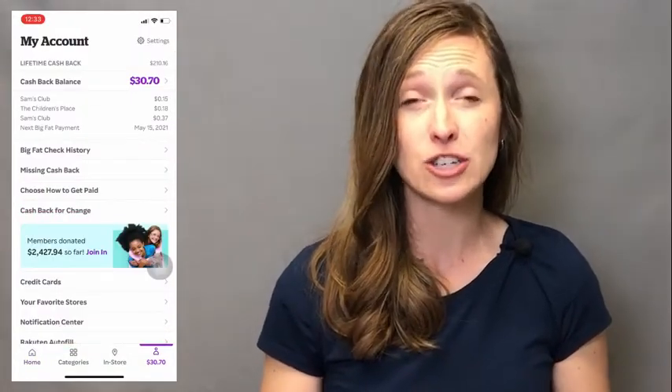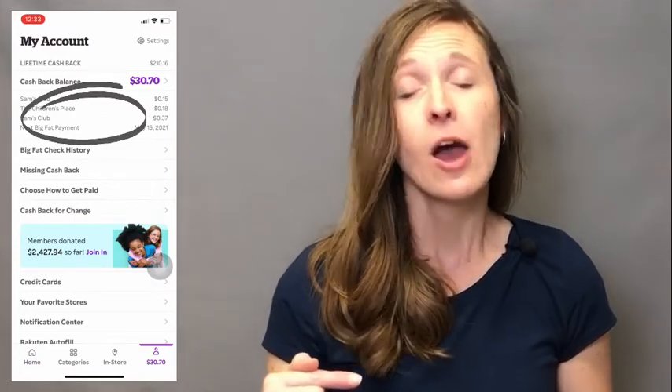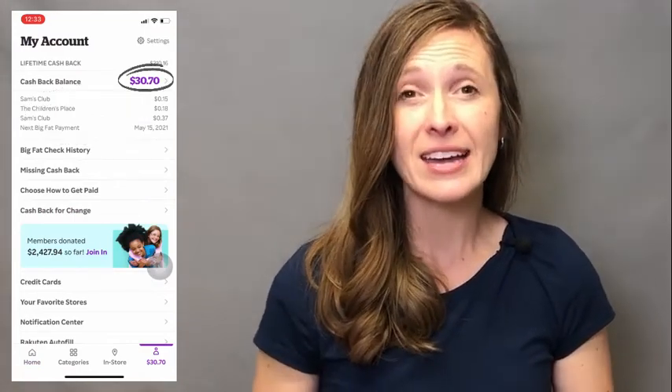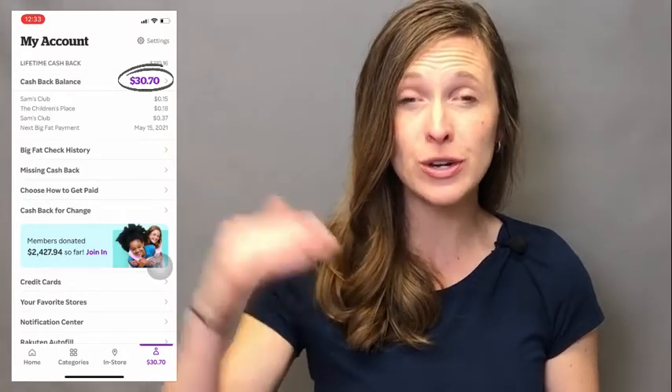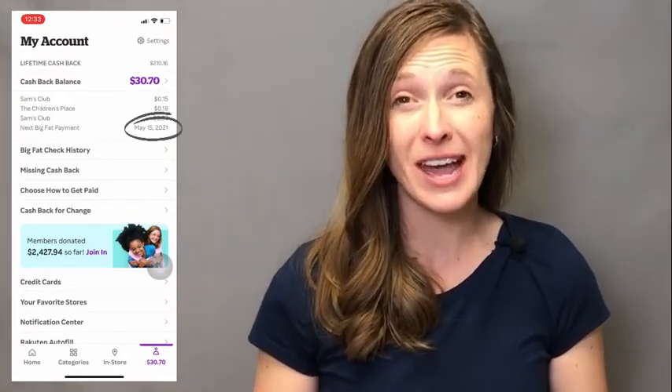If you don't have notifications on, you can also go into the app on your phone to 'My Account' and check to see when you receive the cash back. There are all sorts of things you can do in the account — you can track every shopping trip where you have earned cash back, see how much cash back you have accrued, and see when your next payment is coming.